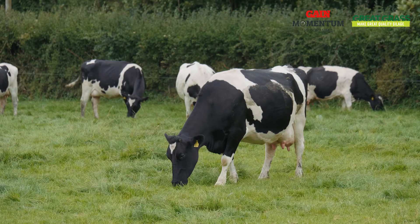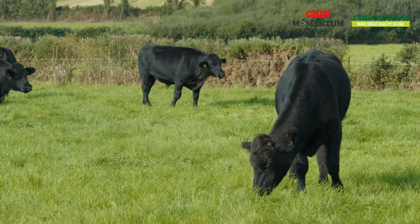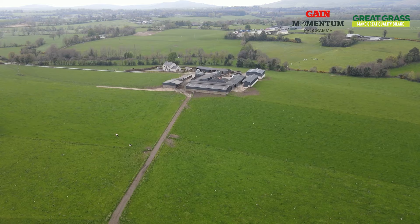Where high DMD silage is required, for example for winter herd milking cows, spring calving herds, or for finishing, plan to cut between mid and late May to achieve DMDs of 75% and greater. Grass quality reduces rapidly per week after the heading date by between two to three percent DMD.